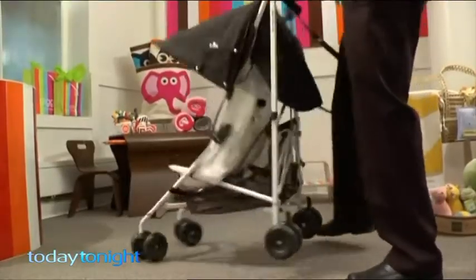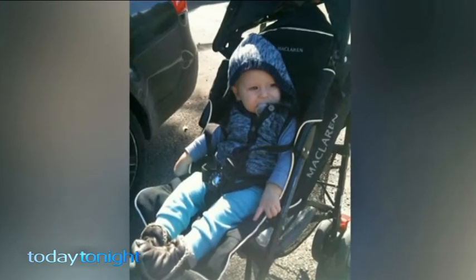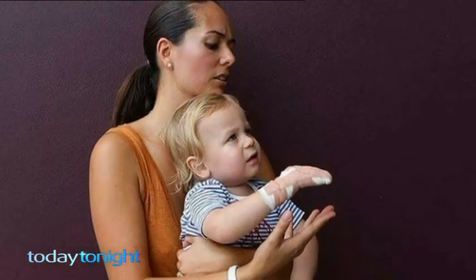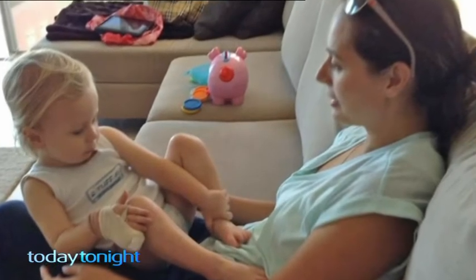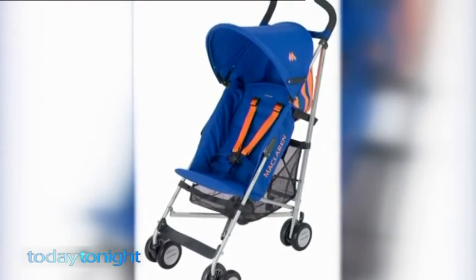Also check there are no sharp edges or spokes small hands can get caught in. Kale Barton's little finger was severed in the hinge of a McLaren Techno XT stroller. My husband was opening it and Kale went to sit in the seat and his finger got caught in the hinge — it actually amputated the top of his right pinky finger. It's something that plays over in my mind quite a lot. It was an awful, awful day. At least 17 children in the US have also had fingers cut off in the McLaren. The model is still sold in Australia.